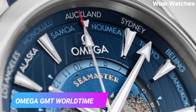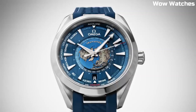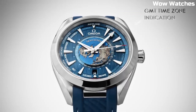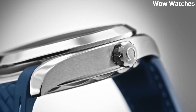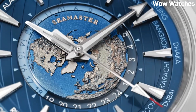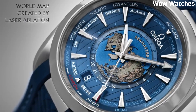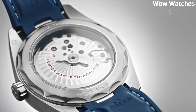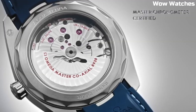Number 5: Omega GMT World Timer. This Omega World Timer watch is presented on a polished steel case. The watch features a 43mm stainless steel case and a blue ceramic bezel with a 24-hour scale. The dial is also blue and features a world map with 24 different time zones represented by cities around the world.